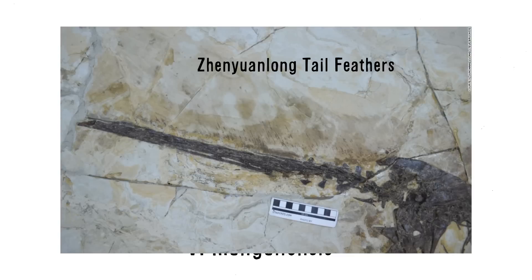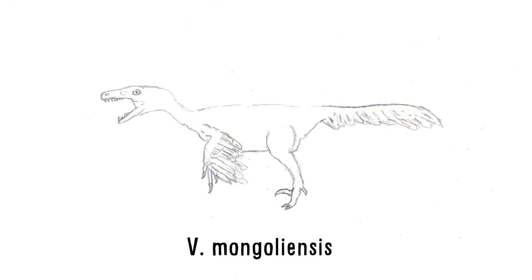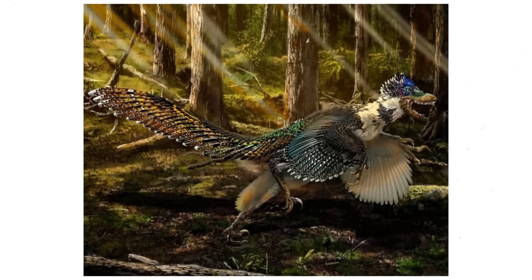These tail feathers have been exhibited in all dromaeosaur fossils that preserve feathers — from Microraptor, Sinornithosaurus, and most recently Zhenyuanlong. Due to their presence in these dromaeosaurs, tail feathers were certainly exhibited in all dromaeosaurs, including Velociraptor. Like the wings, they were most likely used to make the animal more aerodynamic and to help steer while running. The tail feathers in Velociraptor were most likely similar to those in Zhenyuanlong — very long, starting at the base of the tail and not just the end, unlike Microraptor.